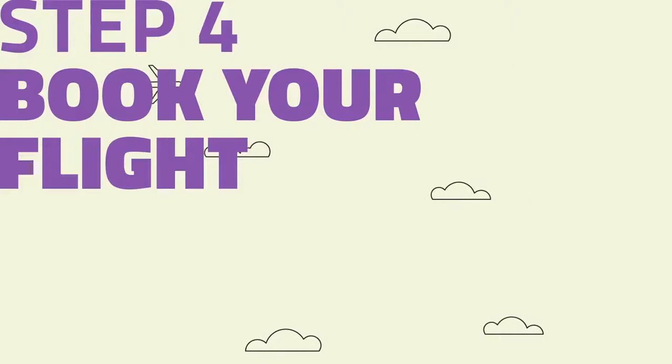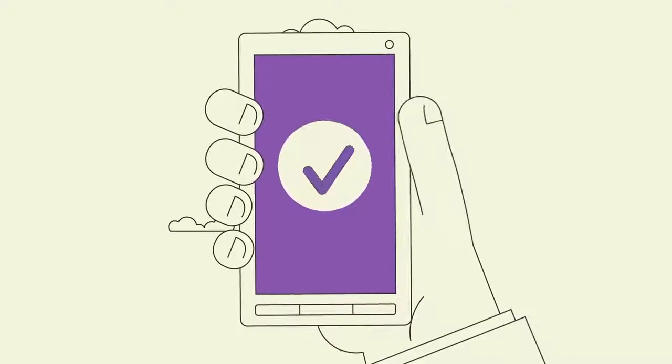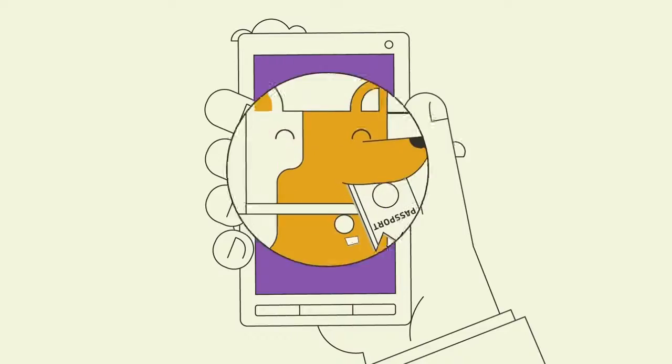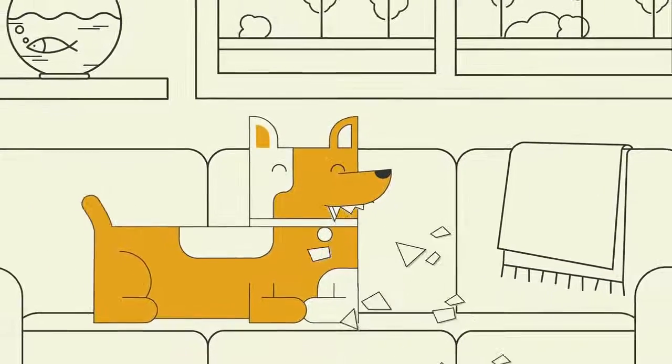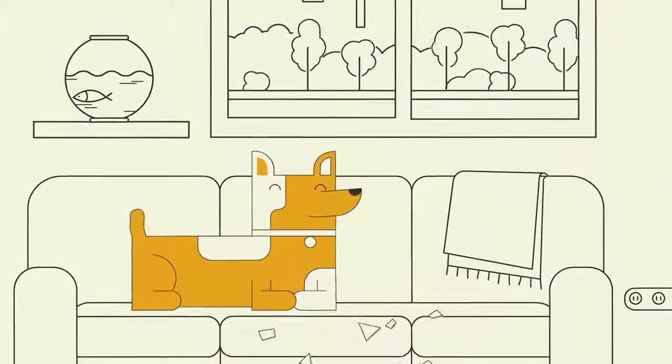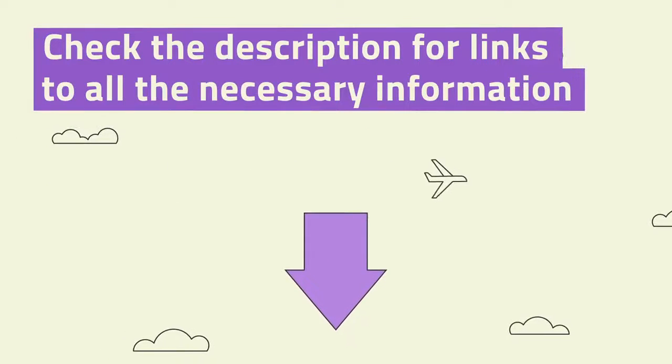Step 4: Book your flight. You might be thinking, why leave it this late to book a flight? Well, we recommend only doing this once you have your visa and you're 100% sure you can get into Russia. Remember, this could all be done for you by a visa agency, but we hope this video showed it's not that tricky to do it by yourself.